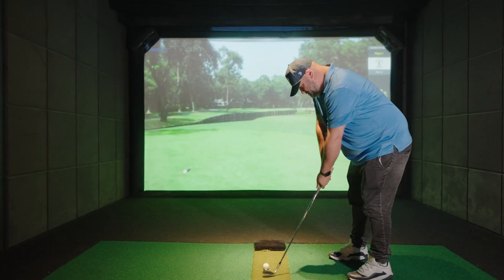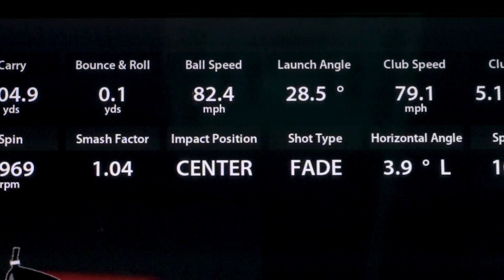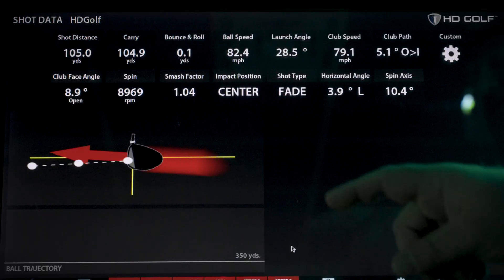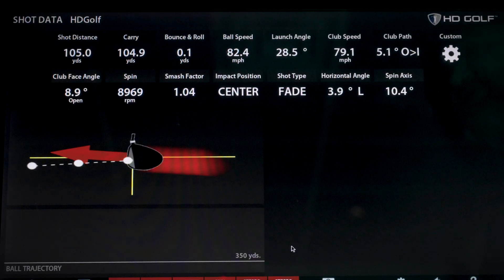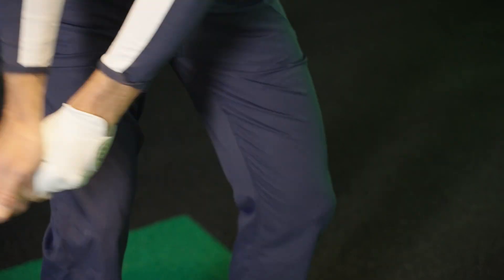After every swing, HD captures it all — carry distance, ball speed, swing path, impact point, even club face direction. This isn't guesswork; it's feedback you can trust, helping you learn faster, play better, and get real results.